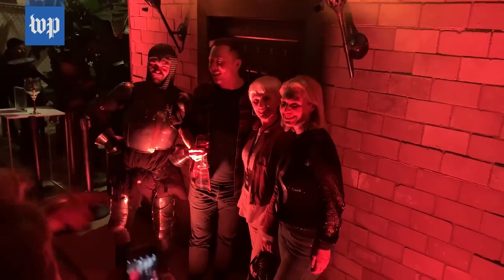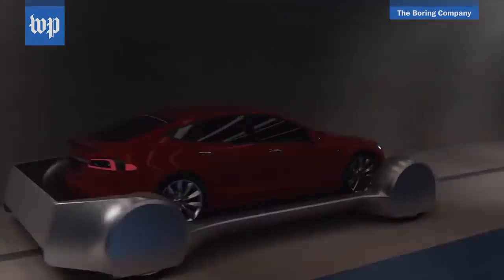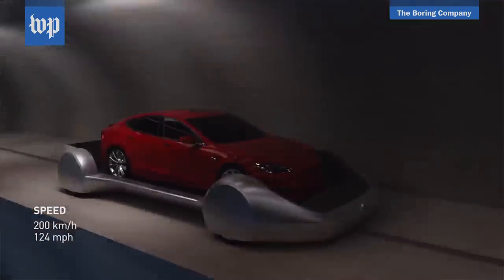It's a pep rally. It's a medieval castle. It might be the beginning of a transportation revolution. It's the grand opening of Elon Musk's first tunnel.